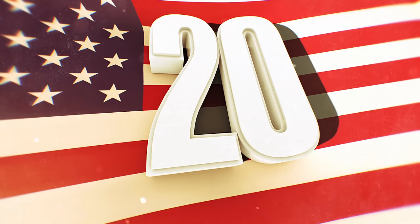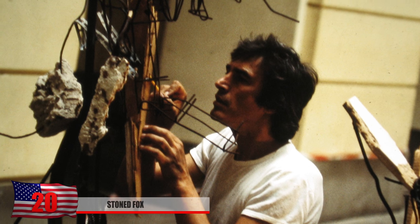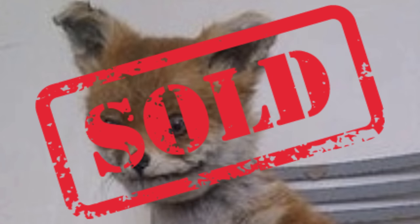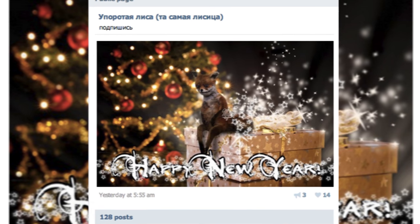Number 20: Stone Fox. When taxidermy doesn't always go perfectly planned, you might end up with this eerily-looking fox creature that looks like a stuffed animal nightmares are made from. The look in his eyes plus the human-like pose is enough to make you never want to go hiking again. This one was actually sold from England to a couple in Russia for £333.